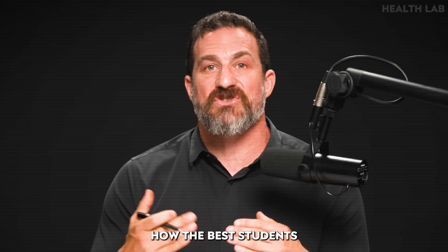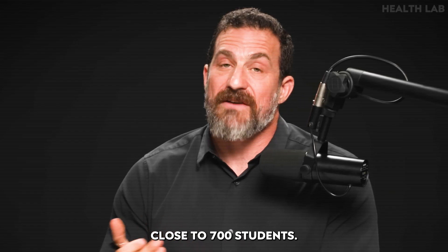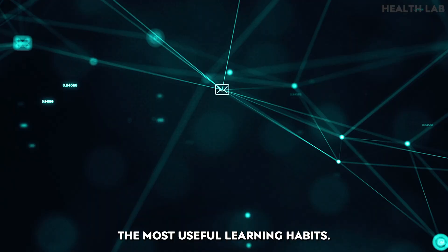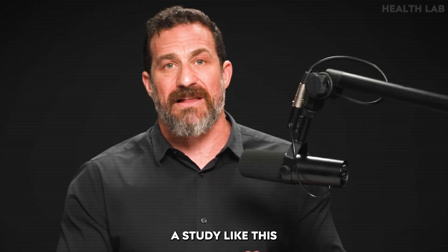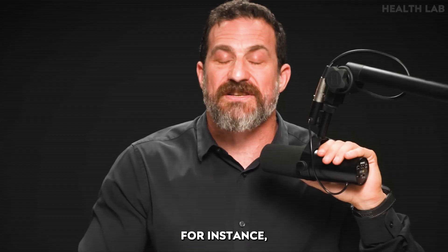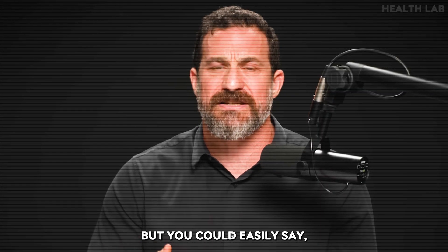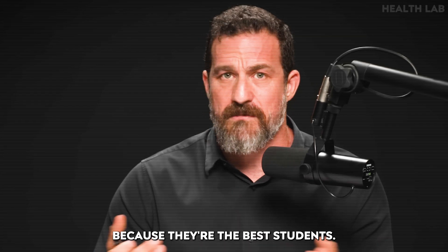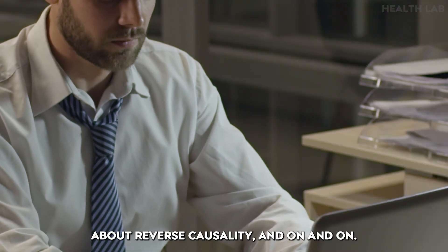Now let's talk about how the best students structure their days. There's a really nice paper that surveyed close to 700 students — medical students, approximately equal number of male and female — and analyzed the most useful learning habits associated with the most successful students. Now, with survey studies there's always the issue of causality. For instance, the very best performing students tend to study for about three or four hours per day, but you could say they're the best students because they study three or four hours per day, not the other way around — and you'd be exactly right. We can get into discussions about correlation versus causation, reverse causality, and so on.